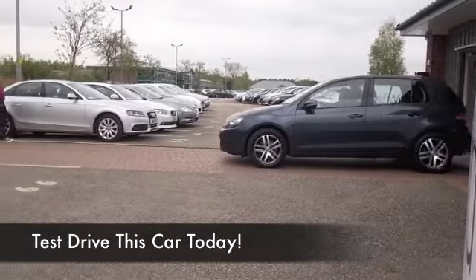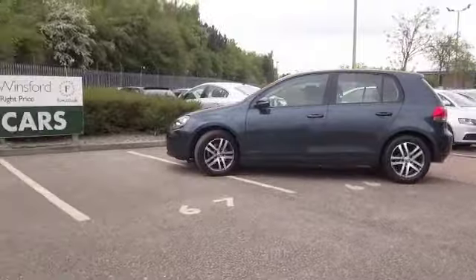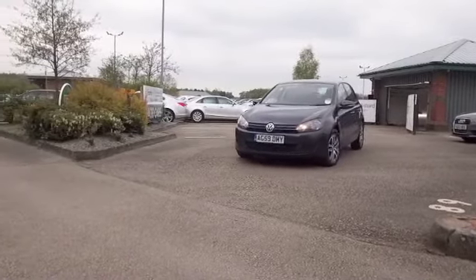Superbly built and dependable, you know a VW Golf makes sense. And this particular version, the 2-litre TDI, is Europe's best-selling diesel-engined hatchback. So drive this one home, you'll be in good company.